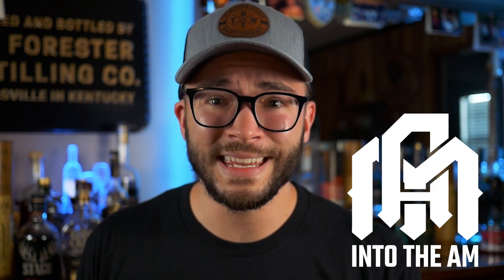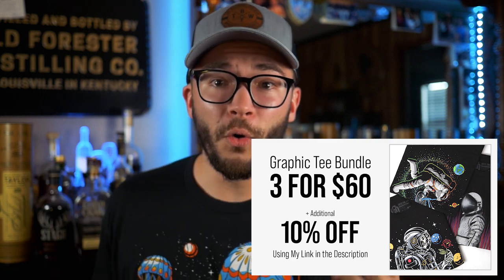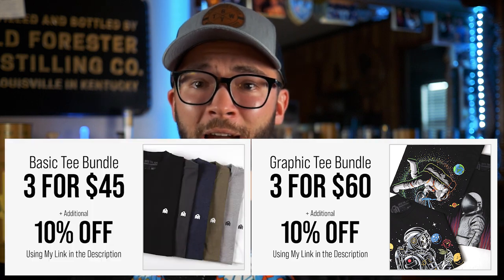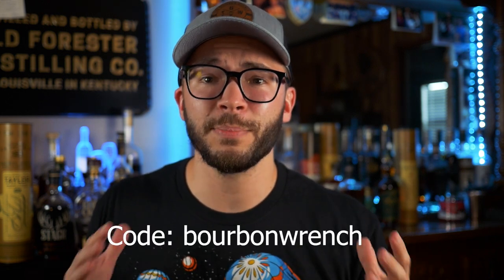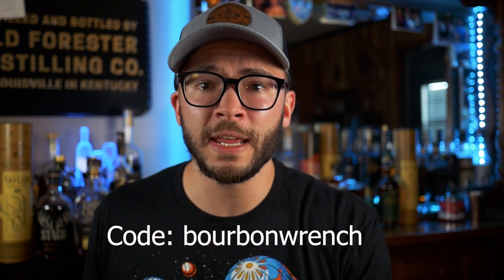Before we go any further I just want to give a huge shout out to today's sponsor Into the AM. They're running a crazy awesome deal — 3 for 60 on graphic tees or 3 for 45 on their plain tees, all of which are super amazing. And on top of that if you use the code bourbon wrench you get 10% off of that already discounted price — that's even more money to go buy some barrel proof. Check the links in the description. Thank you Into the AM.